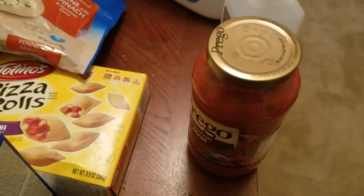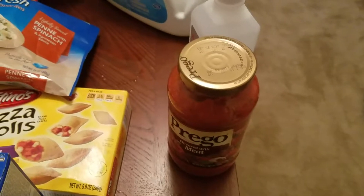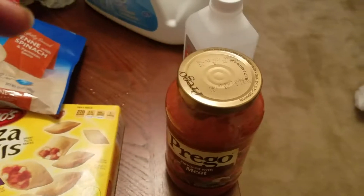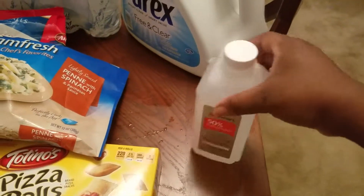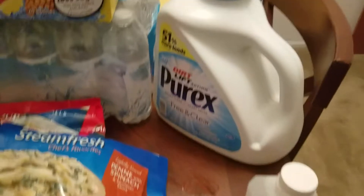I purchased the Hormel chili with beans — the one with beans is cheaper than the one without beans, but it's pretty good on your hot dog or just to eat by itself with cheese. I purchased the Great Value gallon chocolate milk — they have it on sale for $2.35 at Walmart, so if you have kids that love to drink milk, rush and grab one. I also purchased the Hillshire sausage.